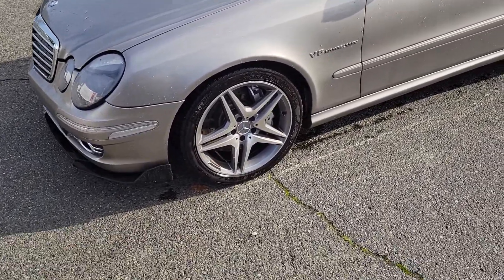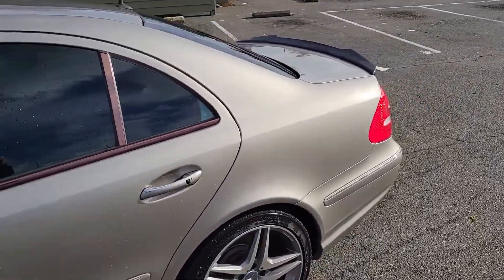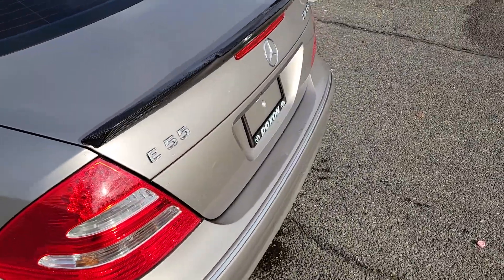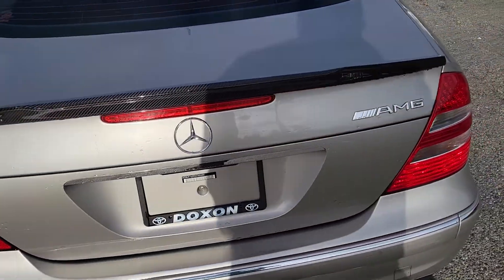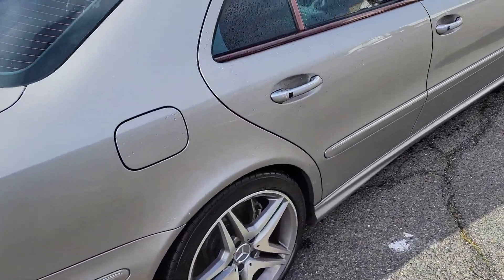2005 E55, fresh — interior's mint, custom exhaust, carbon fiber spoilers. AMG E55 facelift.